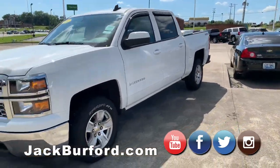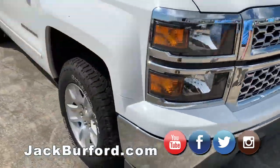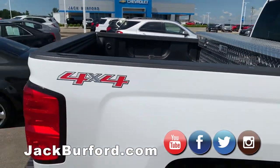Up here we've got a really solid truck — a 2015 model Silverado. It's got a toolbox on the back, a few accessories already on it. Very solid truck, bed liner and everything.